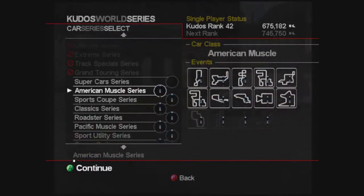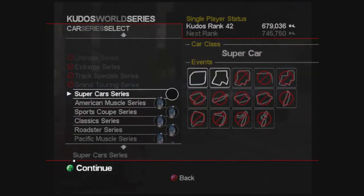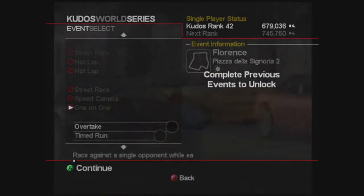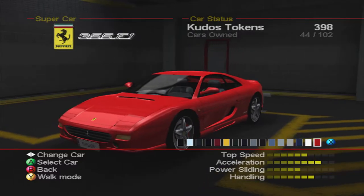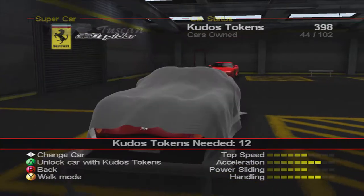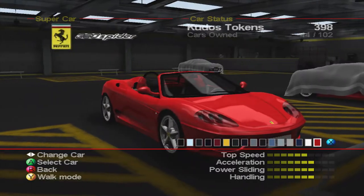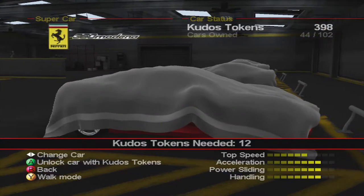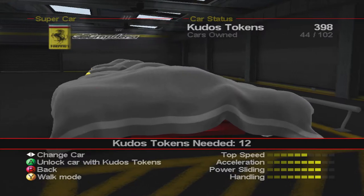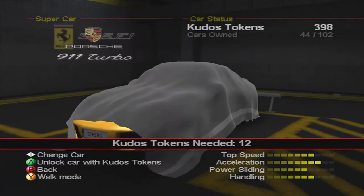We've done quite a lot of the series now with five series left including the Supercar Series. We've got the Ferrari 355 F1, which is a pretty decent car, the 360 Spyder which is a convertible, and every car in this class is pretty decent - there are no stinkers. The 360 Modena is the same as the Spyder but not convertible so it is just a bit quicker. The three Ferraris in this class are on the weaker side compared to the rest of the class.